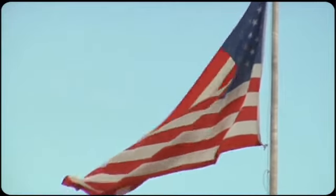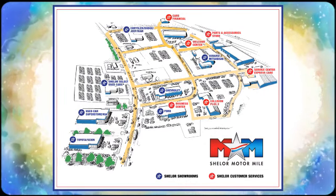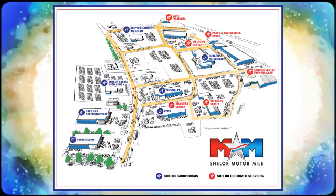So come visit us on the Motor Mile, where you're always a name and never a number. Call, click or stop in. We're conveniently located at 200 Motor Lane in Christiansburg, Virginia.